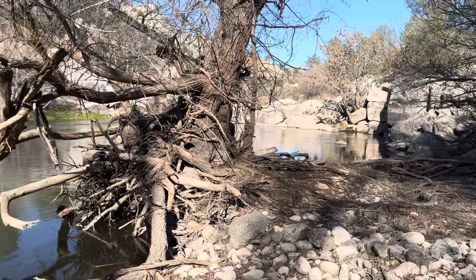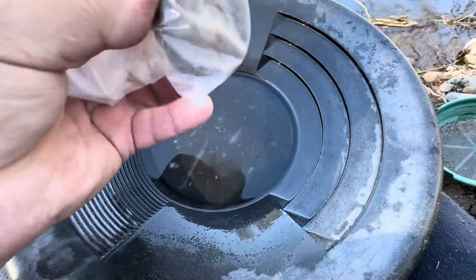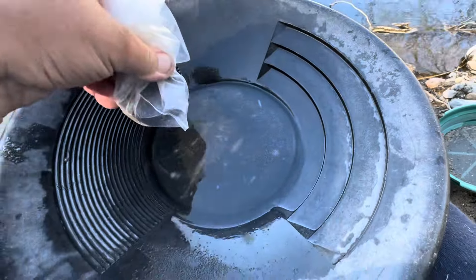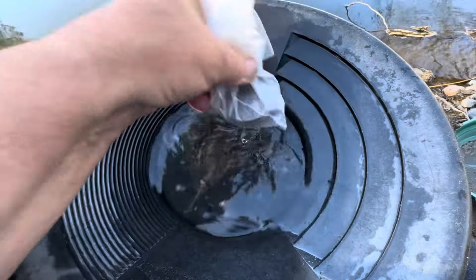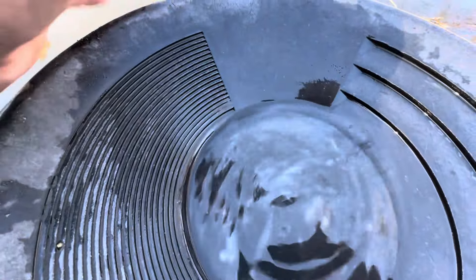Let's start — first pan. Not too shabby — there is some little gold in this corner. Look at that, and there's a lot of black sand. I'll take a magnet and collect that sand. See the gold? One little bigger flake, but mostly microscopic. You see those microscopic pieces.